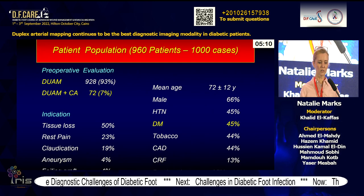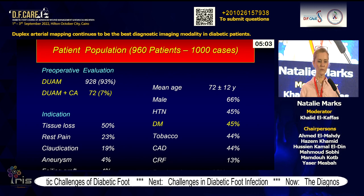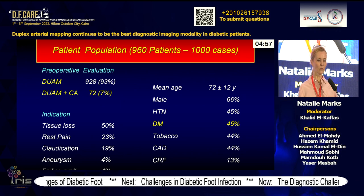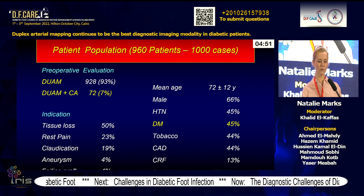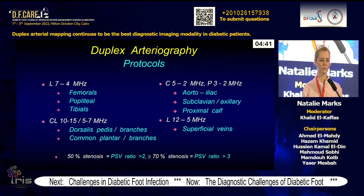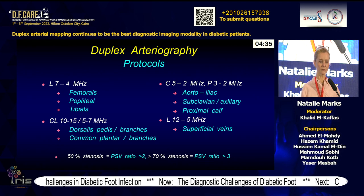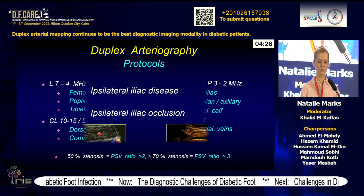These are examples of calcification. Our experience with 1,000 pre-bypass duplex arteriographies — we call them duplex arteriographies — without contrast: 93% of patients were performed procedures without any contrast, and 7% in 72 cases required additional contrast angiography. Almost half were diabetics. Our protocol includes use of all possible probe configurations for imaging of various arteries. We use a peak systolic velocity ratio of 2 to identify 50% stenosis and 3 to identify 70% stenosis.